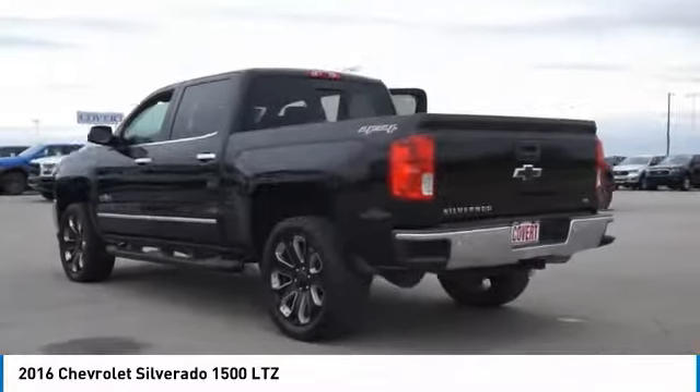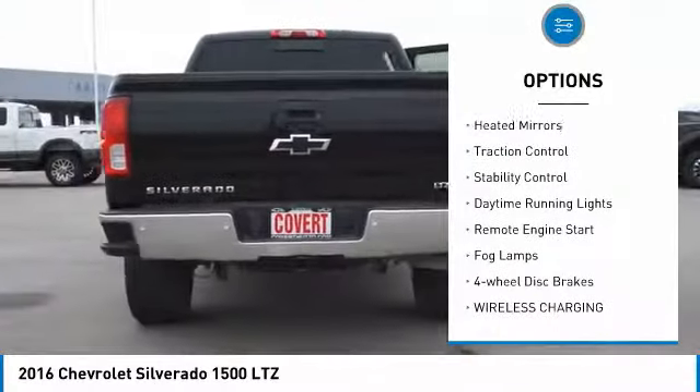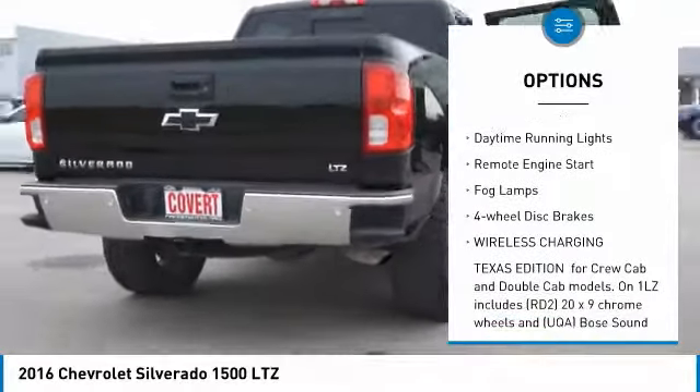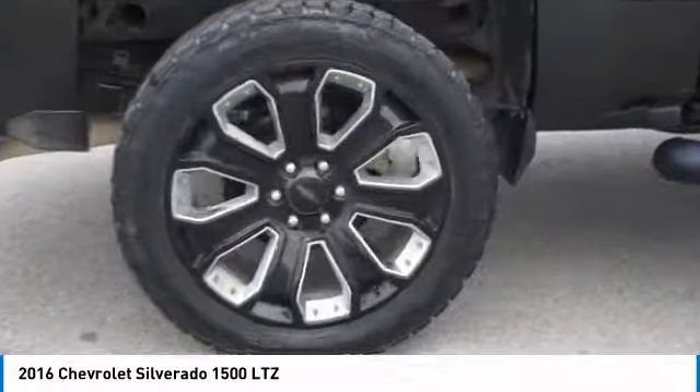Here are some of this vehicle's great options: 4-wheel drive, sliding rear window, tow hitch, heated mirrors, traction control, stability control, daytime running lights, remote engine start, fog lamps, and 4-wheel disc brakes.